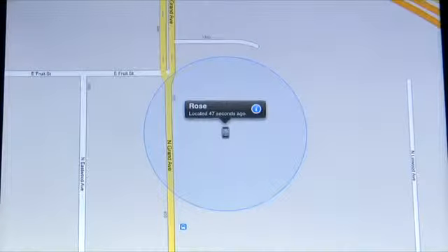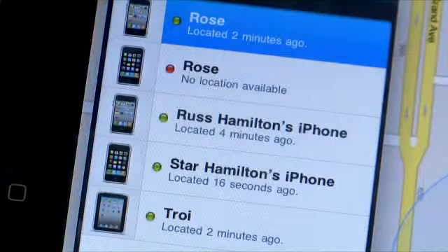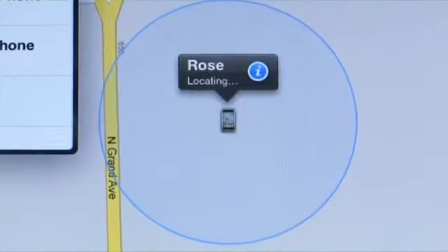Find My iPhone is a free service from Apple for newer versions of their iOS devices. With it, you can find the location of any device and therefore the location of the person who owns it.